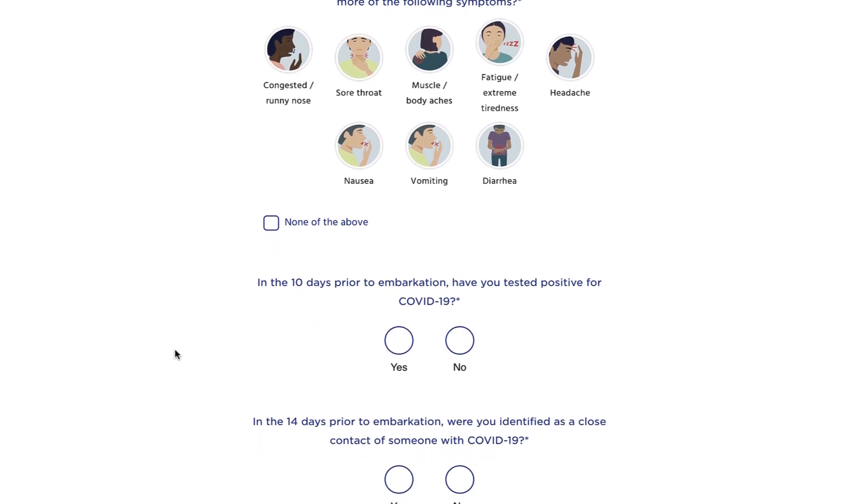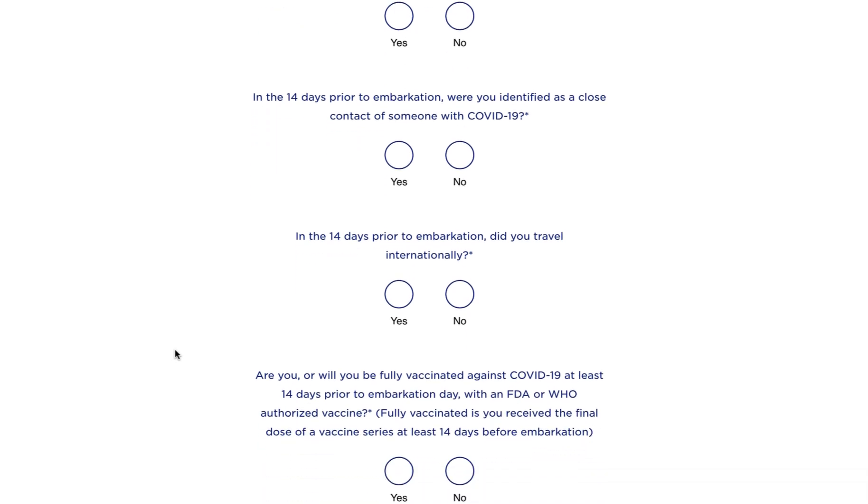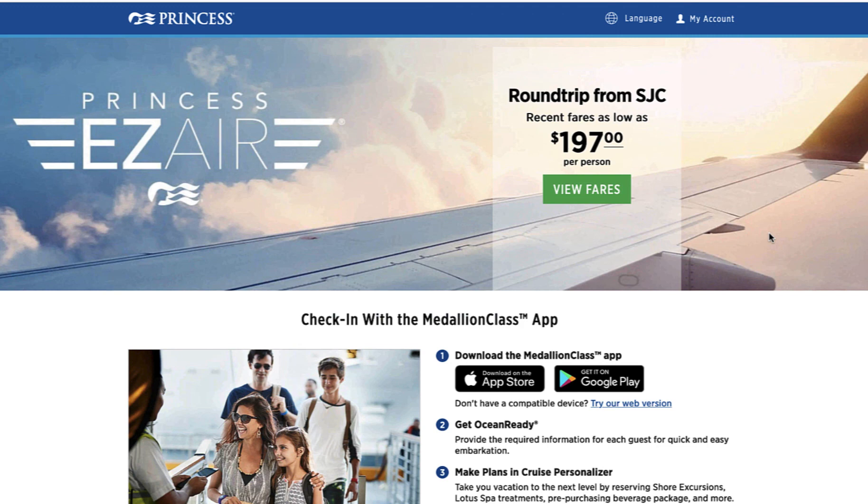So you can see the kinds of questions you're going to have to answer 24 hours before your sailing, and then of course when you've actually done this in the right time frame you can hit submit. This is good news if you've been having problems with the app for any reason — you can do this on the web now.